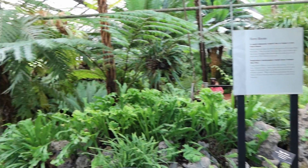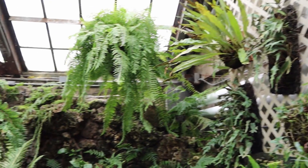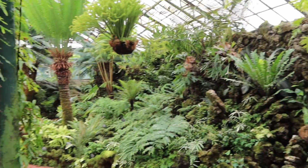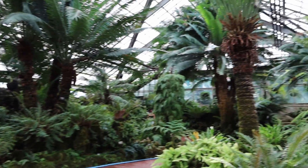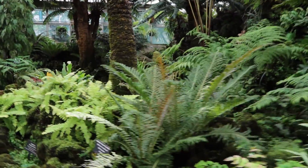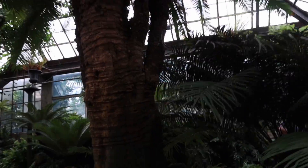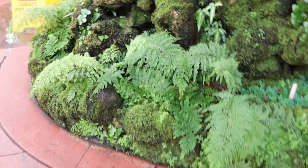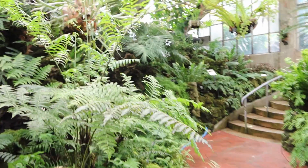Let's take a look at the fern room real quick. And that is the tour of the Lincoln Conservatory - I hope you enjoyed seeing your favorite tropical plants here. I'll see you in my next one. Have a plentiful day, bye!